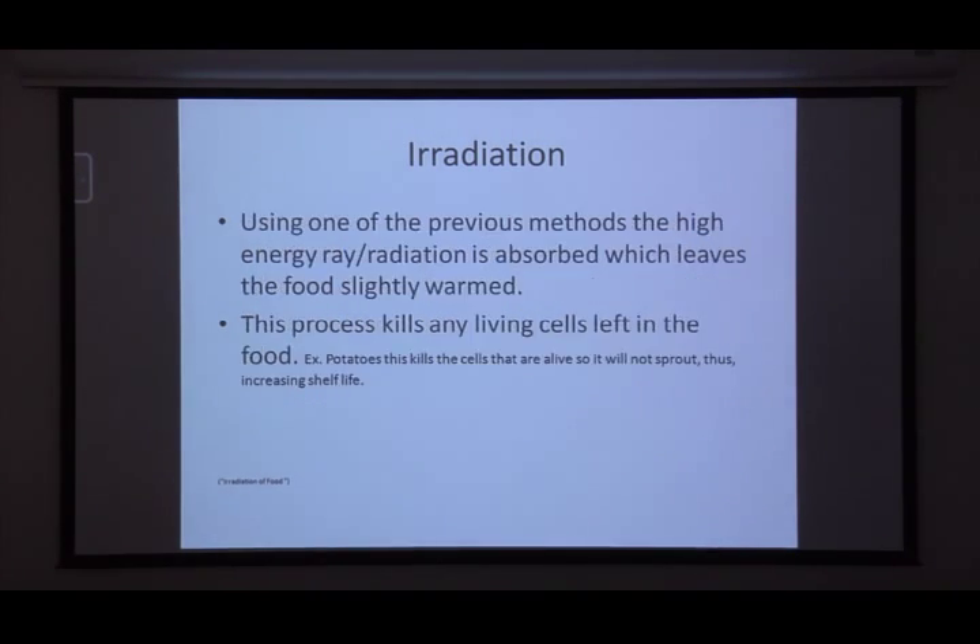Using one of those methods, you're slightly heating up the food — that burst of energy goes through and kills any living cells. For example, if a potato isn't irradiated, it will start sprouting over time in a pantry. If it doesn't sprout, it was probably irradiated, because that slight heating mechanism kills the cells so it can't sprout. The whole point is to improve shelf life — if it can't grow anymore, it won't grow mold or go bad.